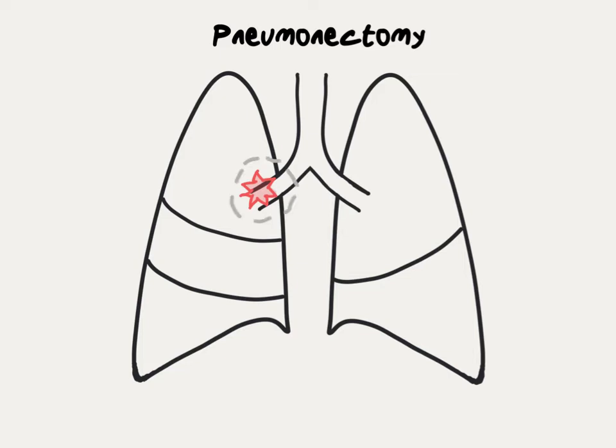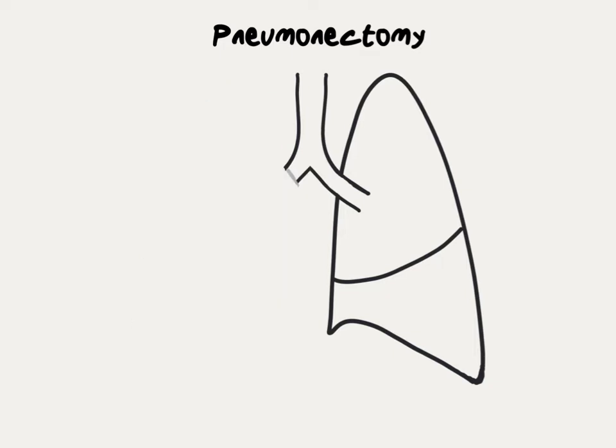This procedure is called a pneumonectomy, and with this procedure the entire lung is removed. Obviously, the other lung remains intact. Many patients with lung cancer also have a smoking history, and so their lungs aren't in great condition. So surgeons have developed smaller surgeries that still offer a very good chance of cure, but leave the patient in much better condition after surgery.